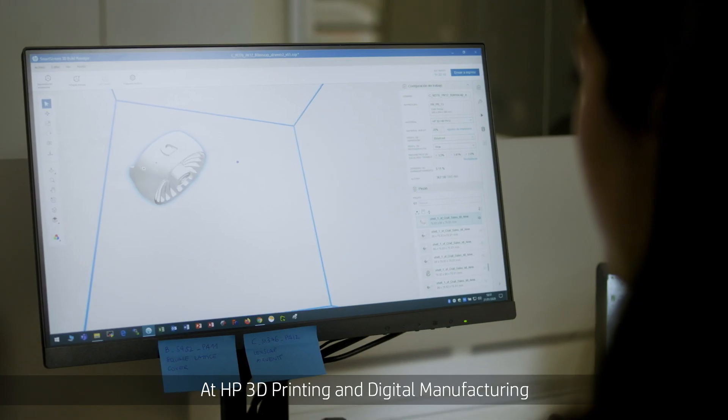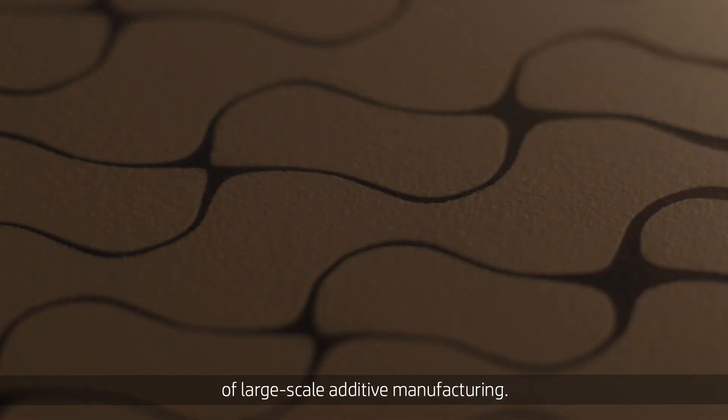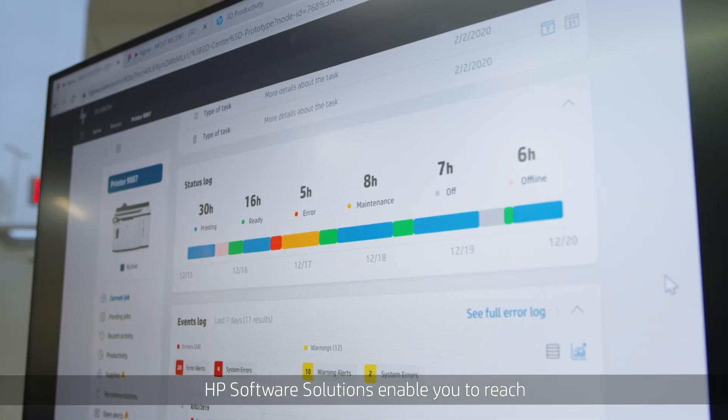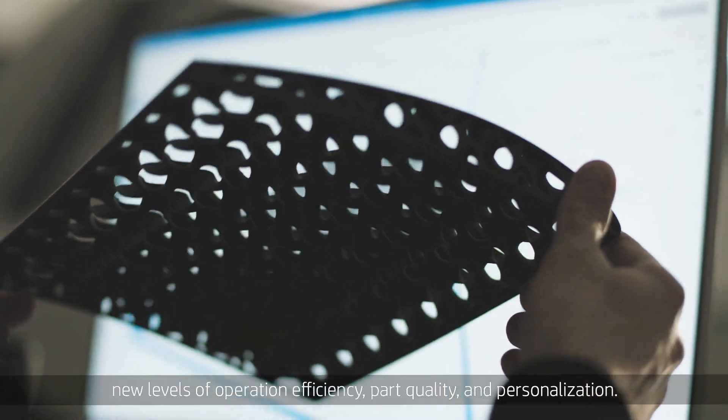At HP 3D Printing and Digital Manufacturing, we are focused on unlocking the full potential of large-scale additive manufacturing. HP Software Solutions enable you to reach new levels of operational efficiency, part quality, and personalization.